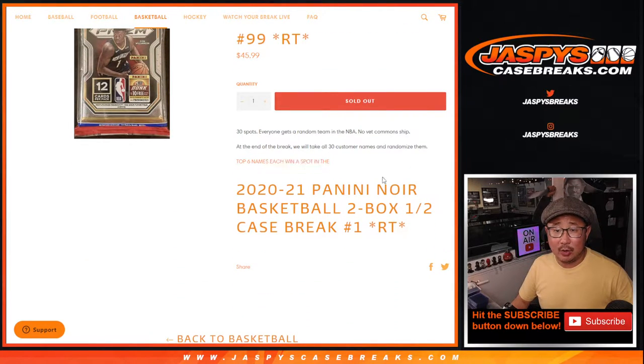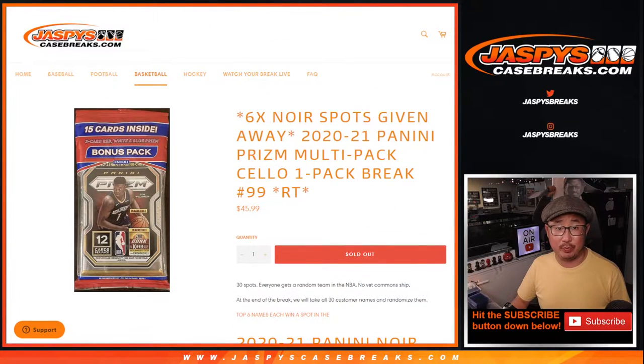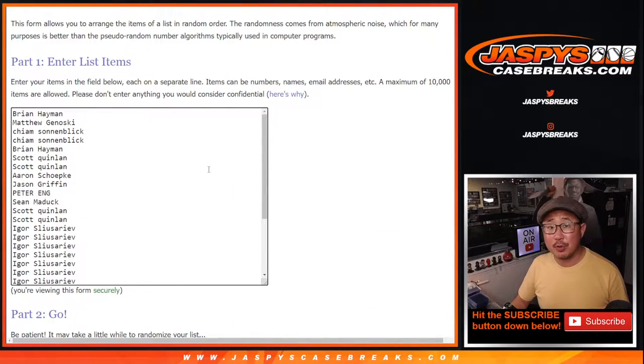At the end of the break, we're going to re-randomize your names. Top six names will get spots in that noir break, which would be pretty nice. But first, the break itself.